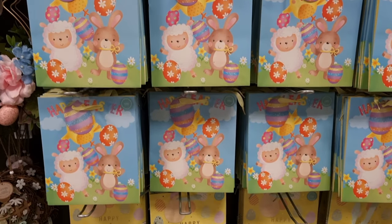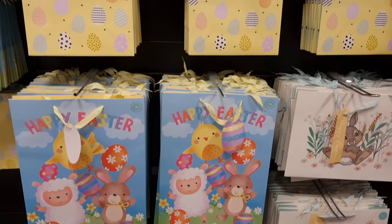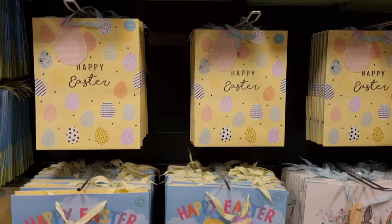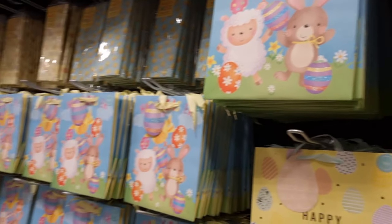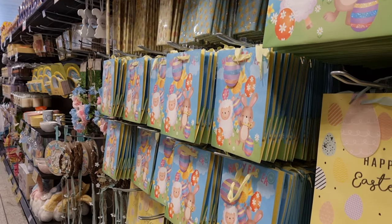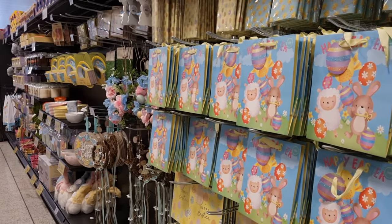They just had a few gift bags and gift wraps as well. Not too many decorations right now, but that's all the new stuff currently out — I'm sure they'll add more over time, so I'll go back and film new additions as we move through Easter. I hope you enjoyed seeing what they brought out — thank you for watching, take care and I'll see you in the next video!